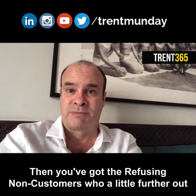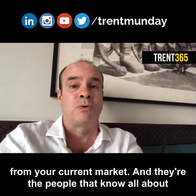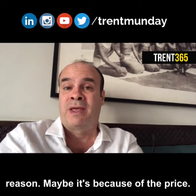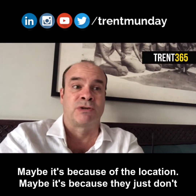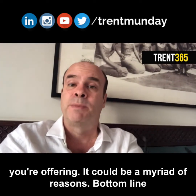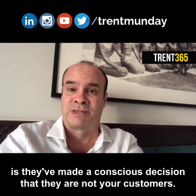Then you've got the refusing non-customers, who are a little further out from your current market. They're the people that know all about your business, they know exactly what you've got to offer, but they just don't want it — for whatever reason. Maybe it's because of the price, maybe it's because of the location, maybe it's because they just don't like the services you're offering. It could be a myriad of reasons. Bottom line is they've made a conscious decision that they are not your customers.